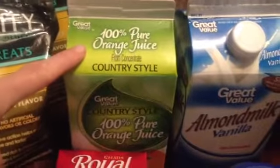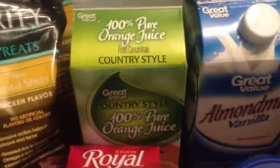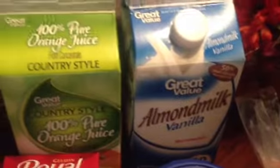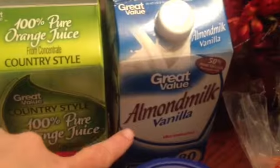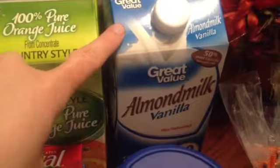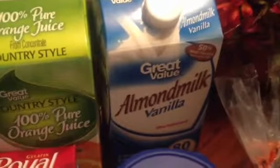I'll start with Walmart. Some 100% pure orange juice. I like to keep a couple of these in the fridge because my husband has a glass every morning. It's good for you. $1.77. Walmart started selling their own brand of almond milk. This was like $2.50, I think. This is 80 calories. We love this stuff — we don't drink any regular milk anymore.